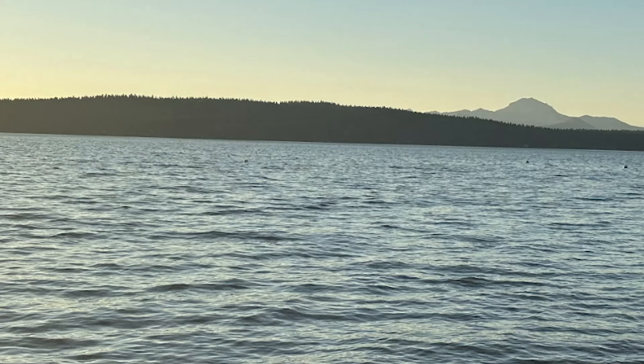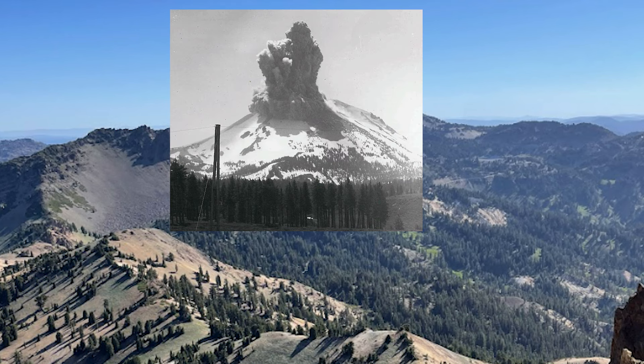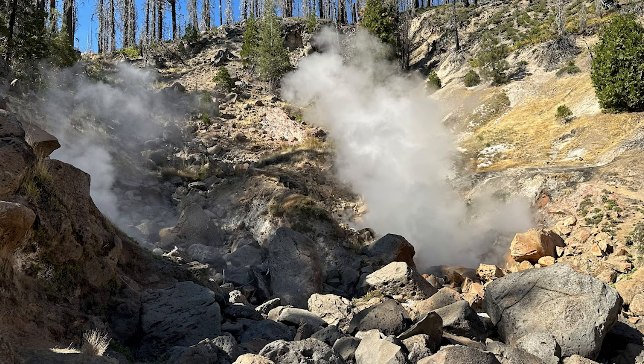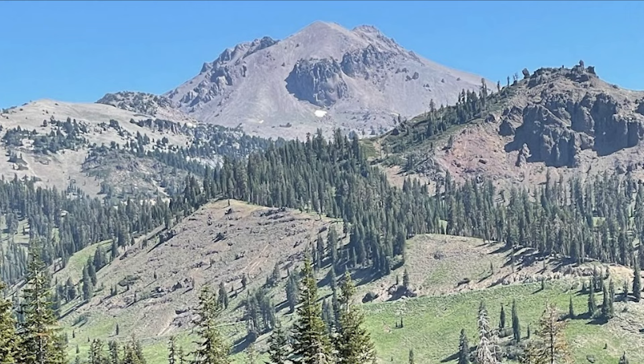May 1915. All is quiet in the small mining and farming towns near Lassen Peak, when all of a sudden the mountain awakens. The first US volcanic eruption of the 20th century had just occurred. What followed was a series of eruptive activity lasting five to six years, with one of the eruptions being forceful enough to spew a violent cloud of ash 40,000 feet into the air that same May 1915. What is this powerful volcano doing here?